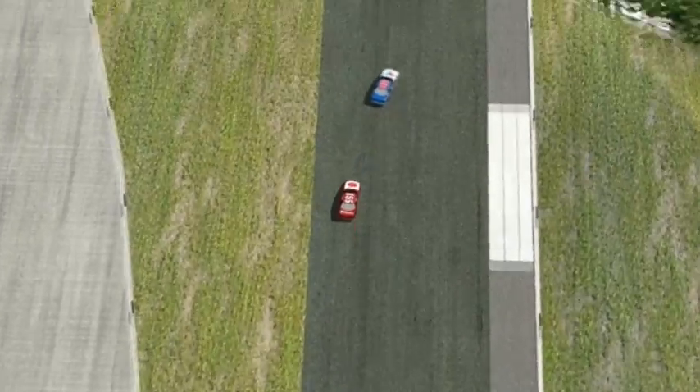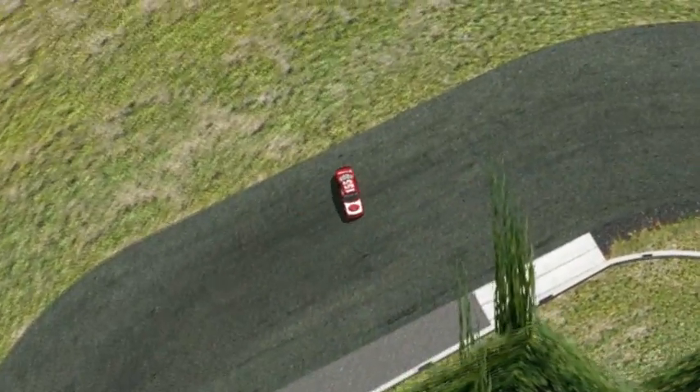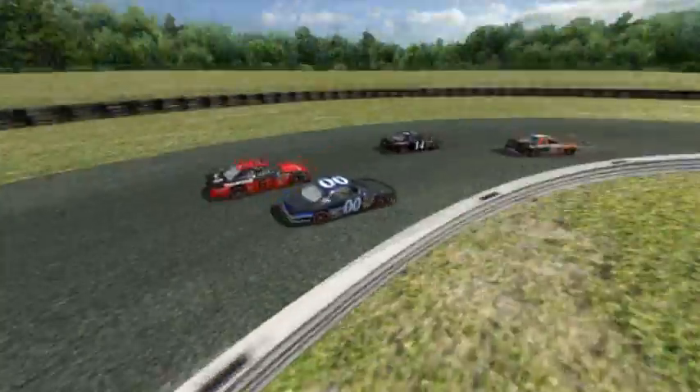Hewitt is actually able to run down the 88 of Reynolds again and the battle's resumed — except Reynolds got a better run down that straightaway than Hewitt. Hewitt spins it on that curbing over there. James Hewitt loses a place, but he's still having a solid day today, to be quite honest.